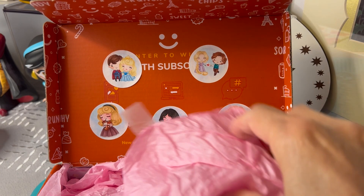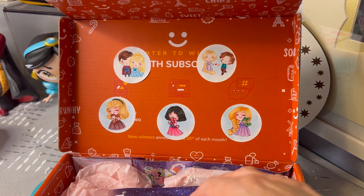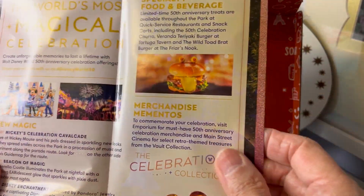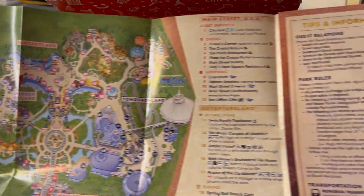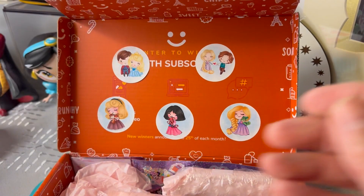We have some beautiful pink tissue on the top here. Oh, and a Magic Kingdom guide map! I love these maps. At one time I took one of these and made coasters for my kids one Christmas. There are several uses for these maps, believe me.